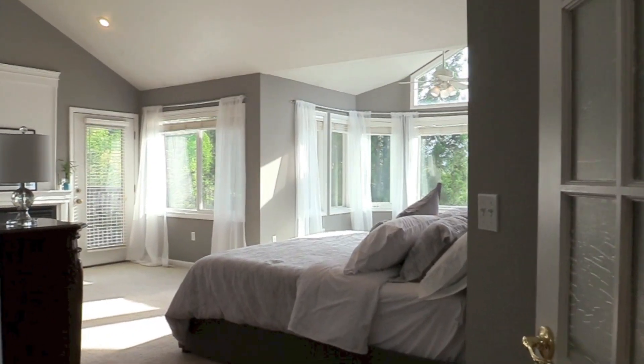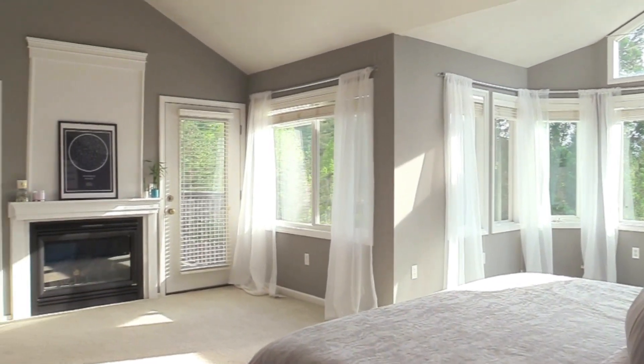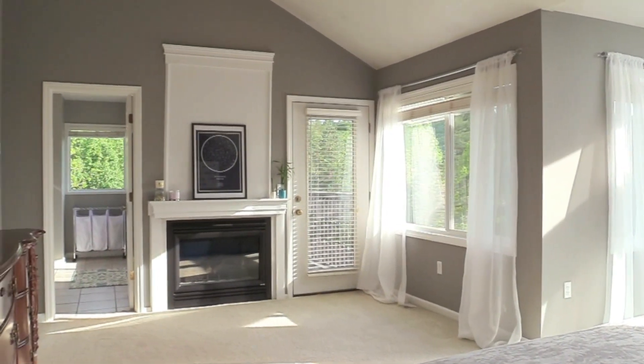Upstairs is a spacious master suite with walk-in closet, gas fireplace, private balcony, and long-range views from all the windows.